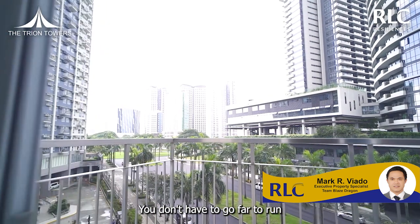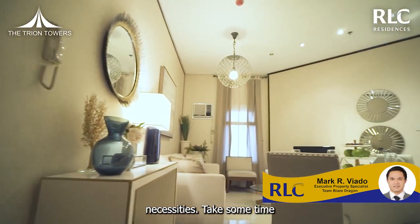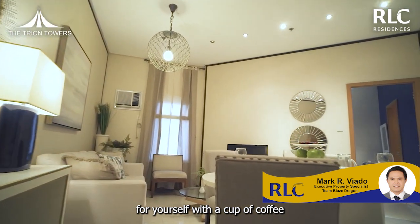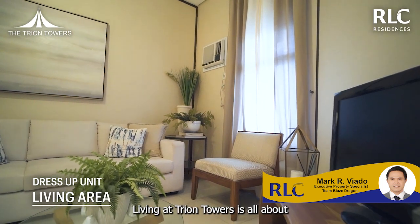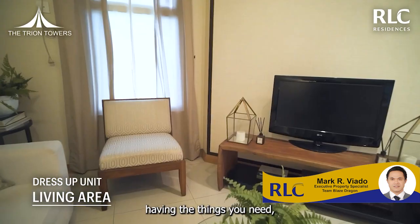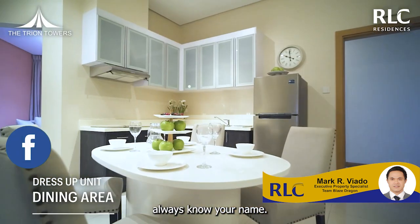You don't have to go far to run simple errands and buy daily necessities. Take some time for yourself with a cup of coffee before you leave for work or continue with household chores. Living at Trion Towers is all about having the things you need, with shopkeepers who will always know your name.